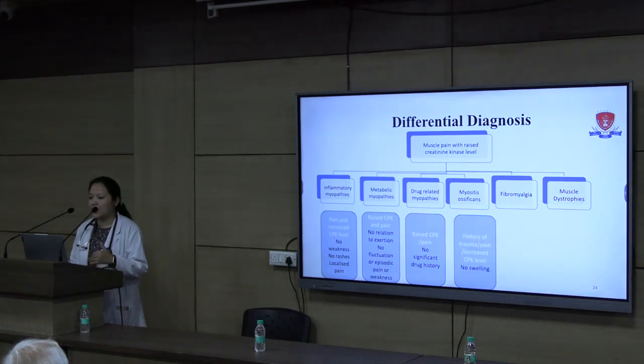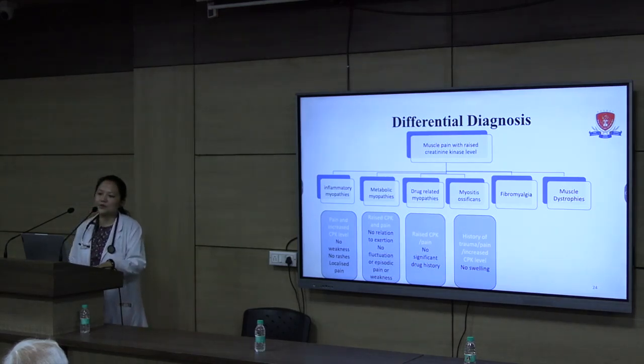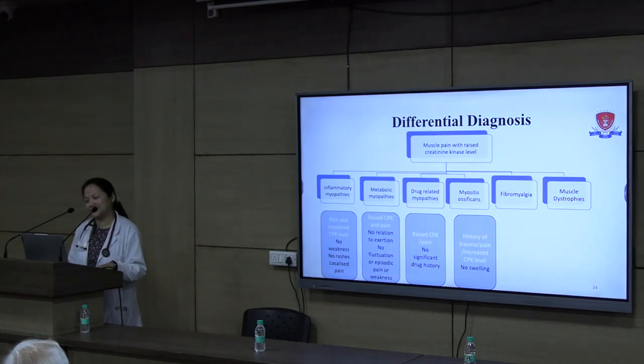Which statin is most responsible for increased CPK or muscle pain? Rosuvastatin. Both atorvastatin and rosuvastatin at higher doses can cause myalgia, and in some patients with HMG-CoA related myositis, can even cause necrotizing myositis, which can be fatal — though this usually occurs at very high doses. Myositis ossificans was also kept as a differential — it is a condition where following skeletal muscle injury, inflammatory cytokines stimulate endothelial cells of blood vessels to transform into other cell lines, leading to bone formation in soft tissue.